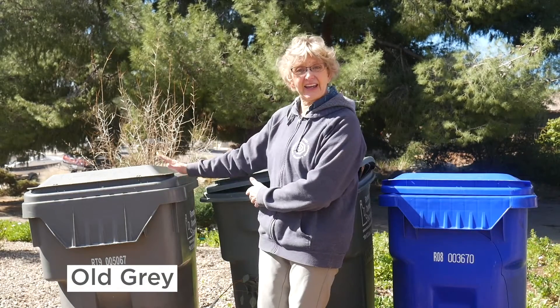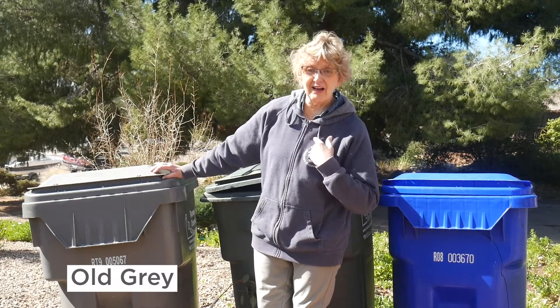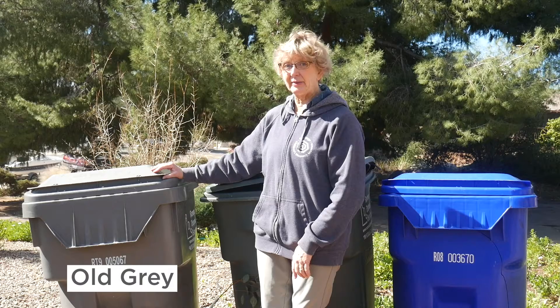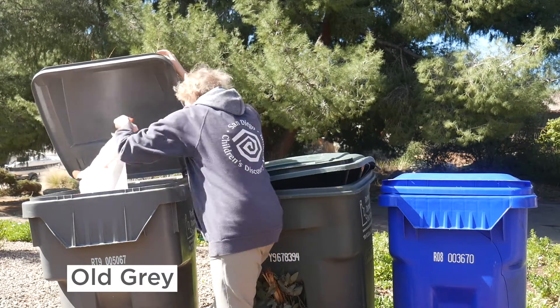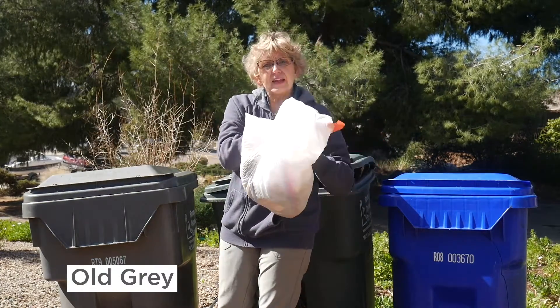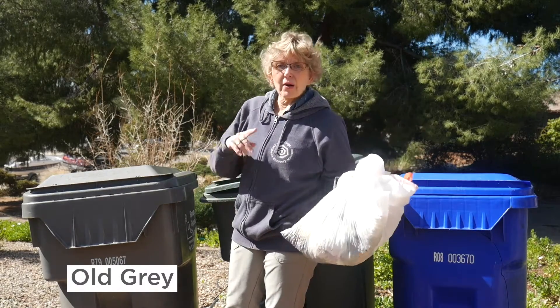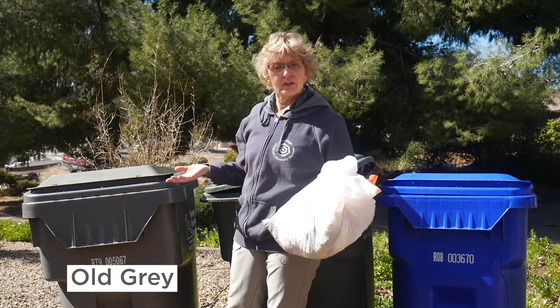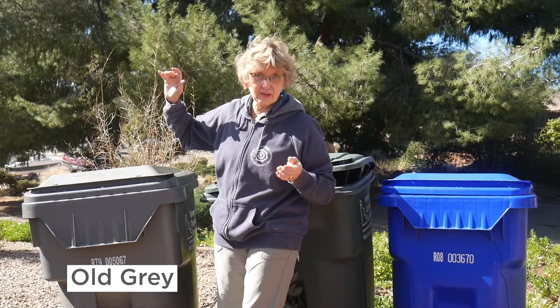Let me introduce you to a few of my old friends — the trash bins! Over here we have old Gray, who's been around as long as Miss Teal has been. We used to just throw everything in old Gray. You know what goes into old Gray now — things left over from your kitchen like dinner last night, or everything you put in the trash can in your bathroom. That goes into old Gray.